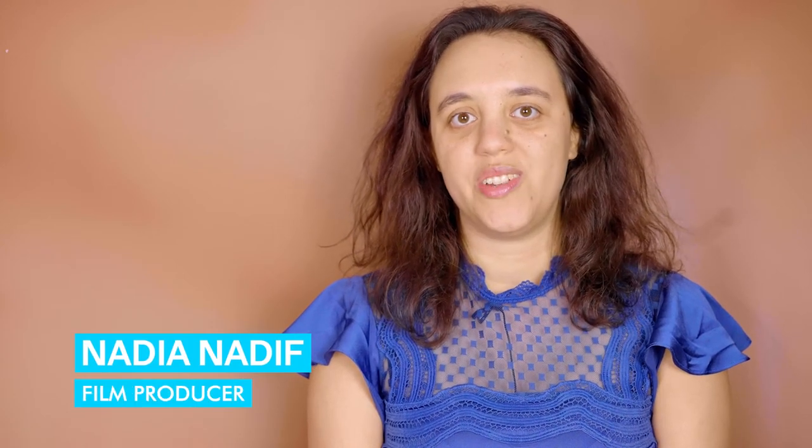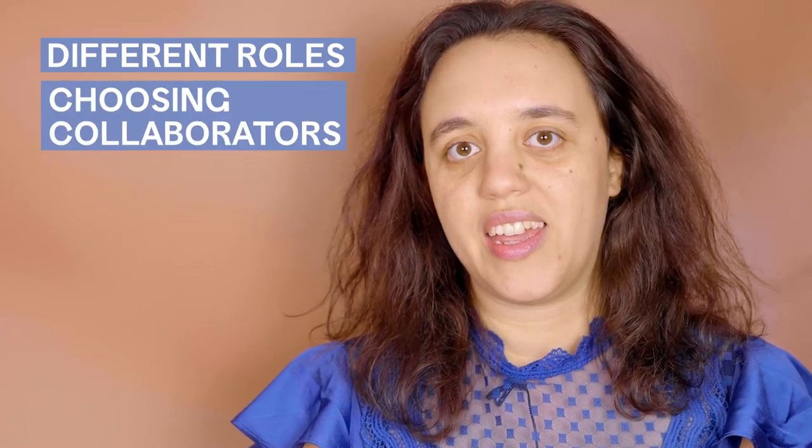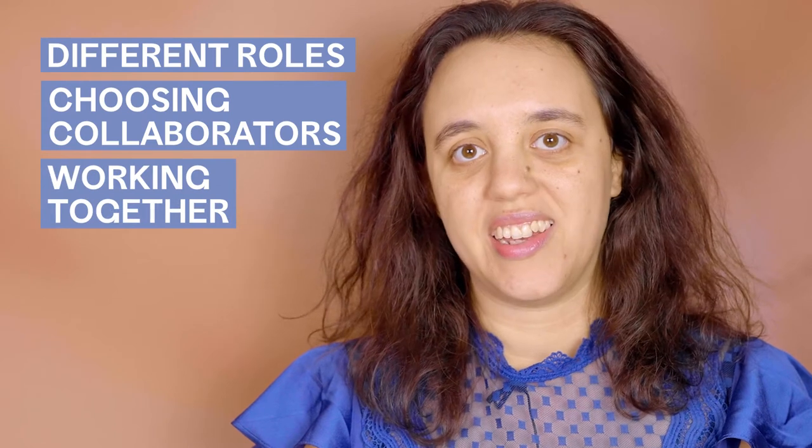Hi, my name is Nadia Nadeef and I'm an IFT supported film producer. I've recently begun developing my first feature film, Catalina, but I'm not doing it alone. I've assembled a team of people to support the process. In this video, I'll discuss the different roles I needed to fill, how I went about choosing the right collaborators and how we're working together.